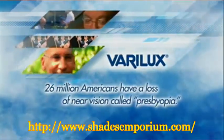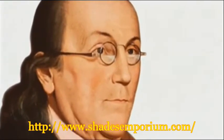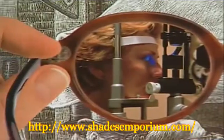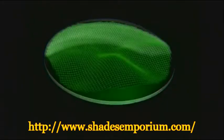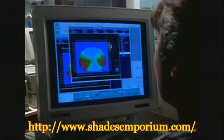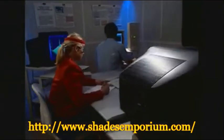Ben Franklin invented bifocals over 200 years ago, and they remained the best solution for presbyopia until 1959. That's when Verilux first introduced the no-line, or progressive, lens. Continuous development has assured the superiority of Verilux lenses. With over 500 scientists constantly researching lens designs, no other competitor comes close to our investment in visual science, research, and development.